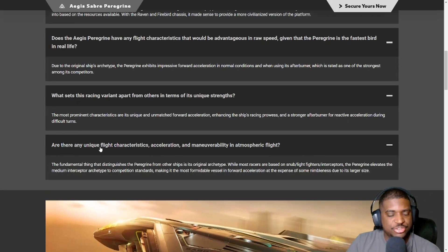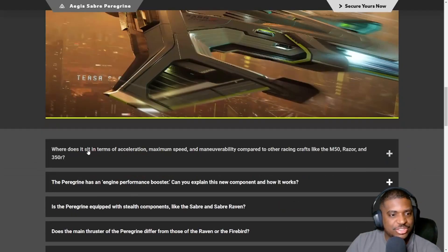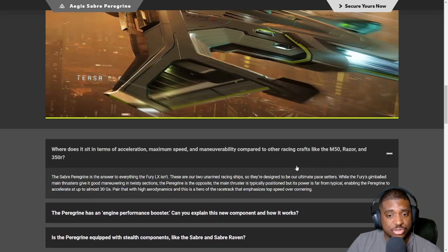What sets this racing variant apart? Its most prominent characteristic is unique and unmatched forward acceleration — kind of marketing speak, I don't really like that answer. The fundamental thing that distinguishes the Peregrine from other ships is its original archetype: while most racers are based on snub light fighter interceptors, the Peregrine elevates the medium interceptor archetype to competition standards. Where does it sit compared to other racing ships like the M50 and 350R? That's a good question.